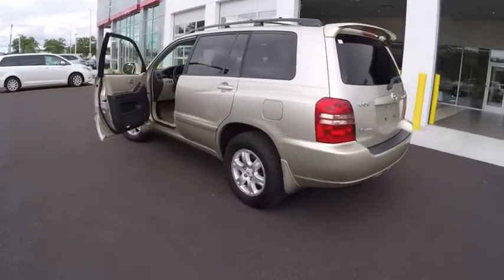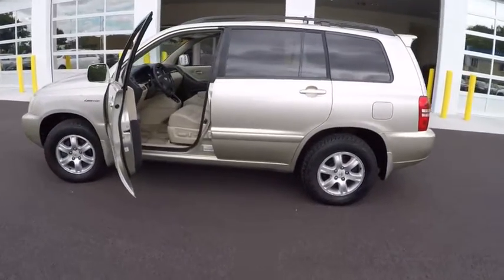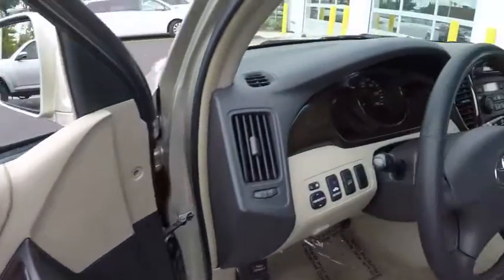Here are some of this vehicle's great options: power steering, cruise control, power brakes, clock, power door locks, power windows, tachometer. Come take a test drive today.